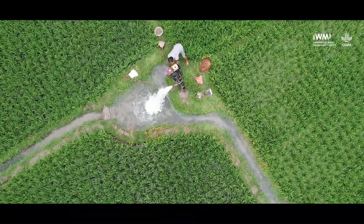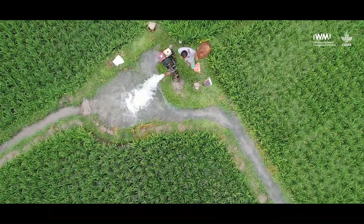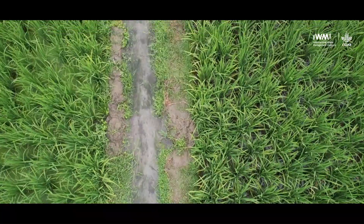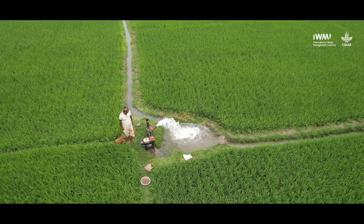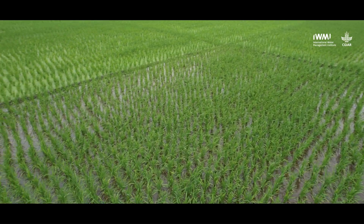Bangladesh is one of the most densely populated countries of the world and land is very scarce. So ensuring food security is one of the key concerns of the government, and in that respect boro rice is crucial. Boro rice is grown from January to May and it is not susceptible to floods or other natural calamities as Aman or Rabi crops.